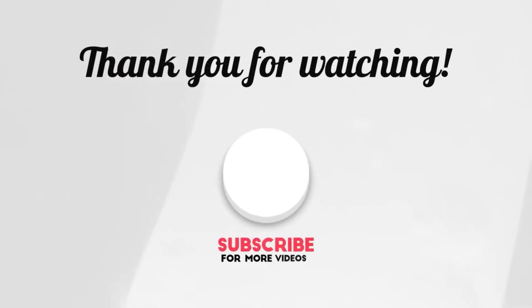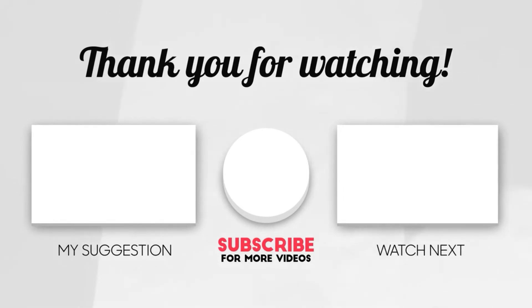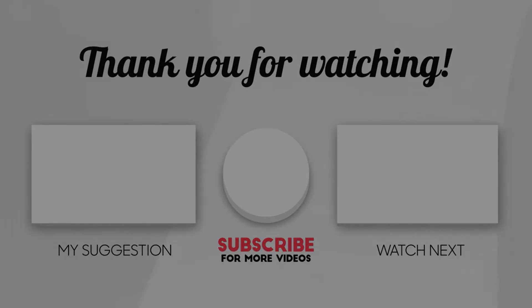Alright, that's it for today. We will see you in our next video.